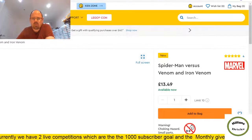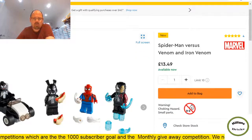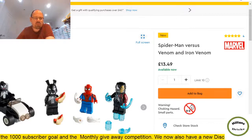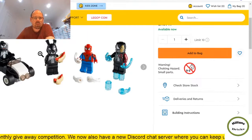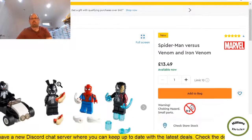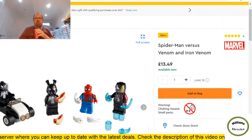Spider-Man versus Venom and Iron Venom — I think the minifigures are probably worth more than £13.49. You get four minifigures here, averaging around £3 each, but they'll probably sell for much higher than that. I think that's quite a decent set.